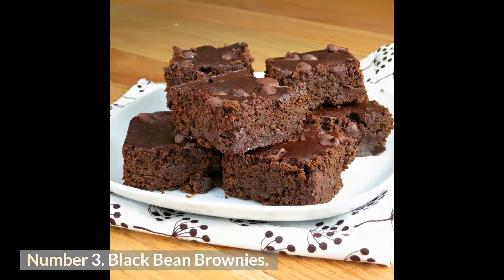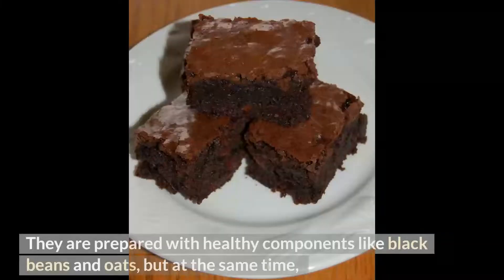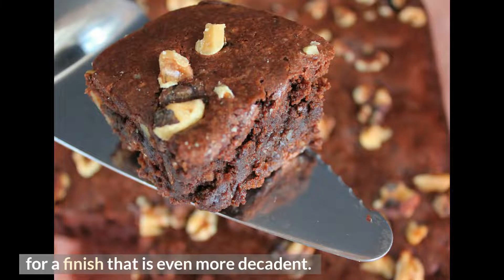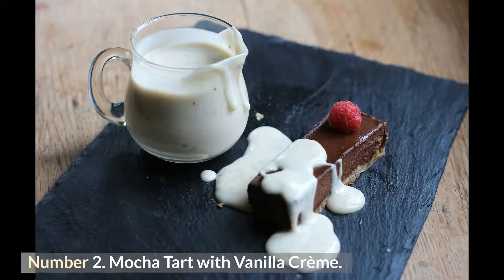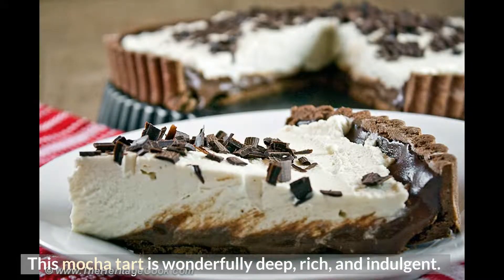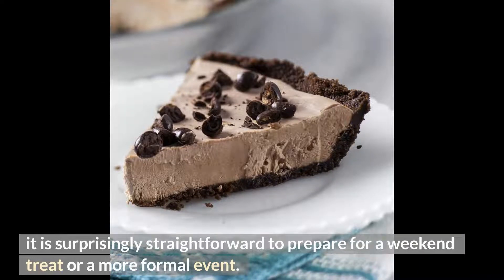Number 3: Black Bean Brownies. These fudgy black bean brownies are delicious, healthful, vegan, and gluten-free, prepared with black beans and oats while remaining decadent, gooey, and full of rich flavor. Add chopped hazelnuts, chunks of dark chocolate, and flakes of sea salt on top for an even more indulgent finish. Number 2: Mocha Tart with Vanilla Crème. The dark flavors of mocha and the light sweetness of the crème balance each other out perfectly. This no-bake mocha tart is wonderfully rich and indulgent — simply chill it in the freezer to set — and is surprisingly straightforward to prepare for a weekend treat or a more formal event.